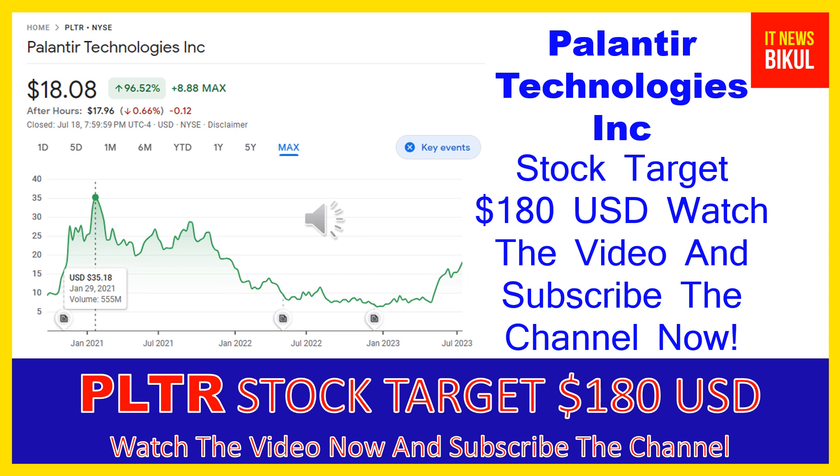In PLTR stock, a bounce-back chart pattern has begun now, and after a few days PLTR stock can give a very huge sharp up-move rally from this level. So if you want, you can take a position now in PLTR stock and you can earn good profit in coming days.